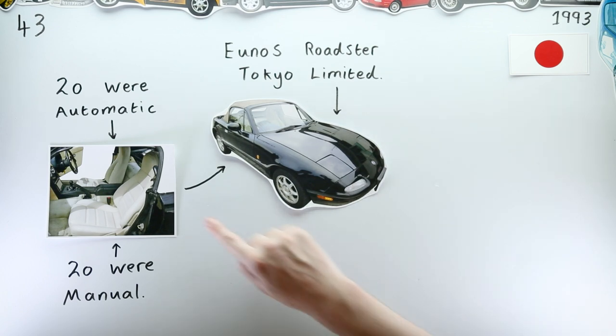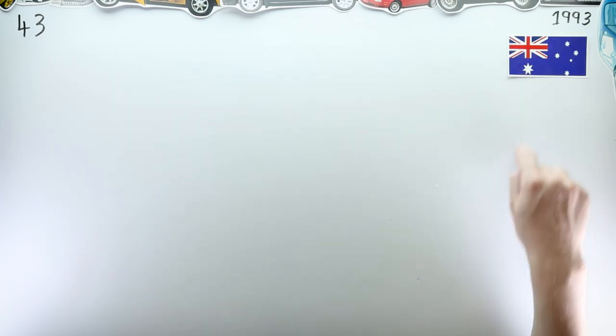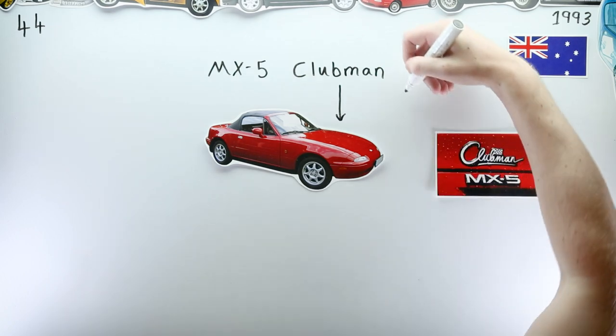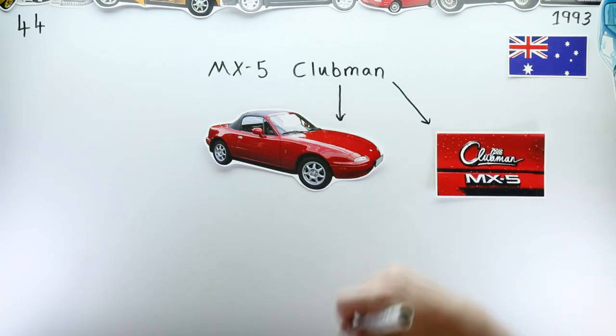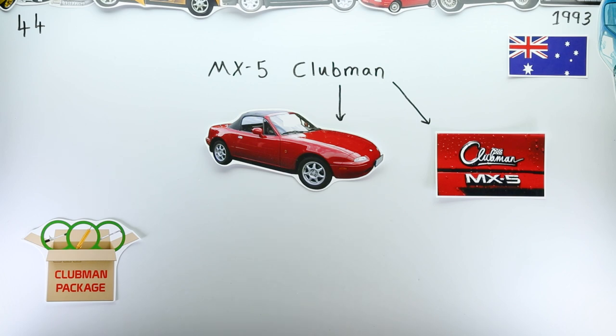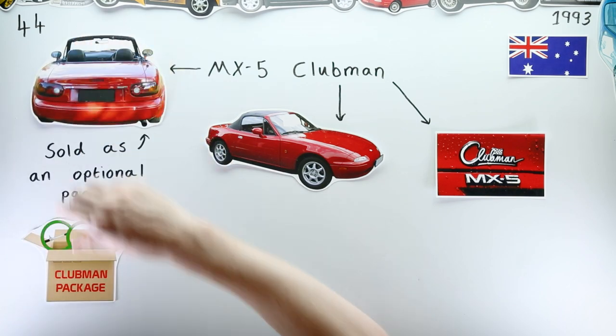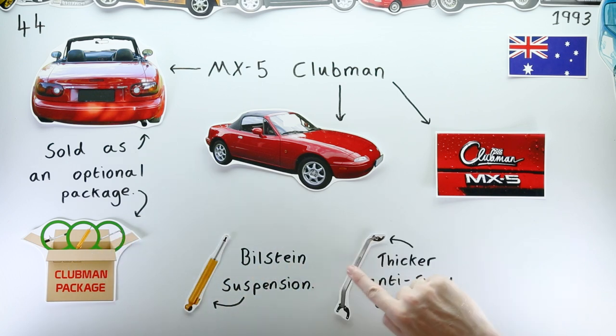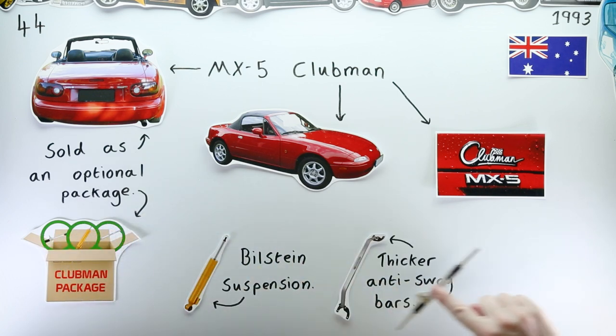When the 1.8-litre engine arrived in Australia in 1993, it brought with it a new MX-5 variant. The MX-5 Clubman wasn't technically a special edition but was more of an add-on package offering a more sporty driving experience, with Bilstein suspension, thicker anti-sway bars, and a manual steering rack.